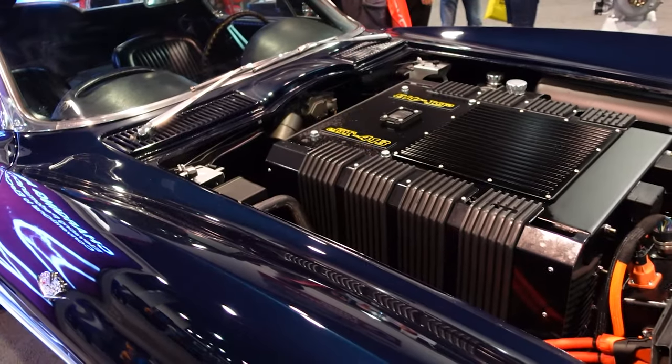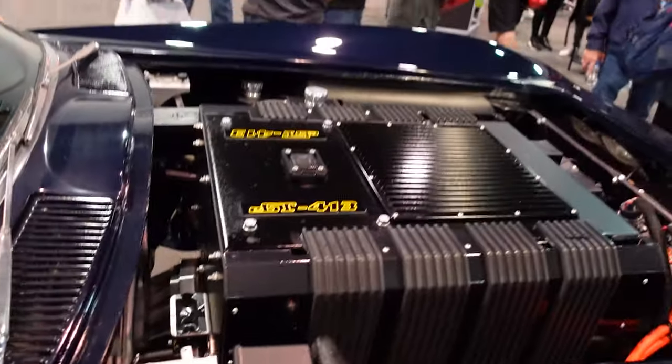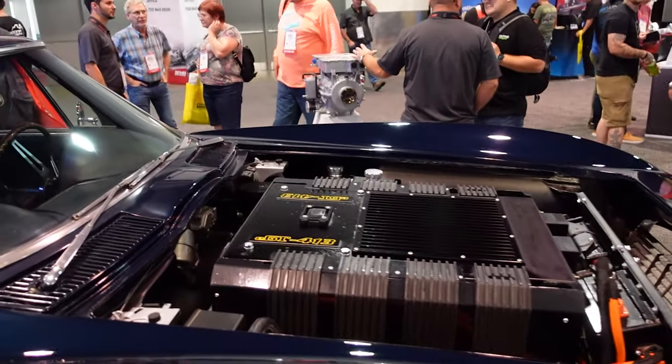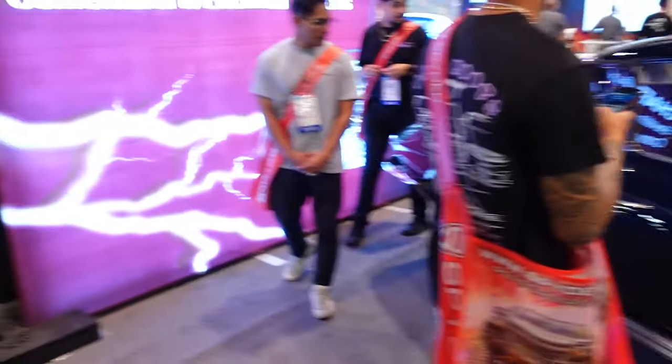At least they made kind of like... is this the battery box at the front here? I don't even know. I guess it is, but at least it kind of looks cool. It looks like you have something in the engine bay instead of a bunch of wires.